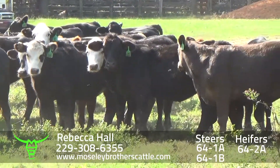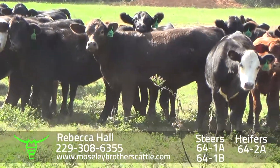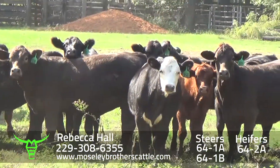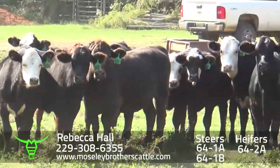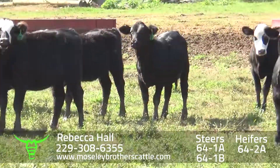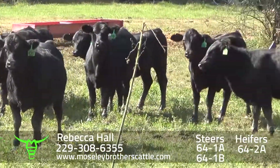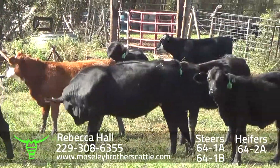Hall Farms, Union Springs, Alabama heifers — Dr. Rebecca Hall. Heifers at 610 for December the 7th through 10th delivery. Nice number one muscle, medium and large frame heifers, sired by Angus, Horned Hereford, and Brangus bulls.